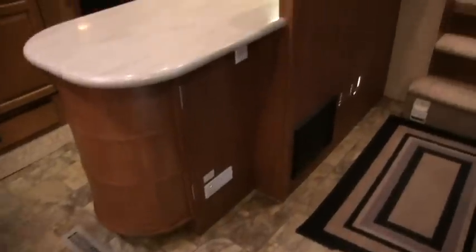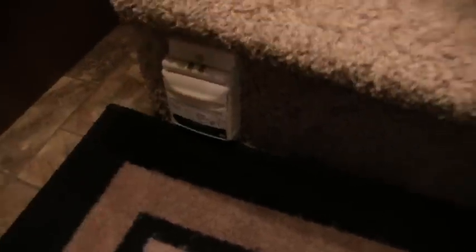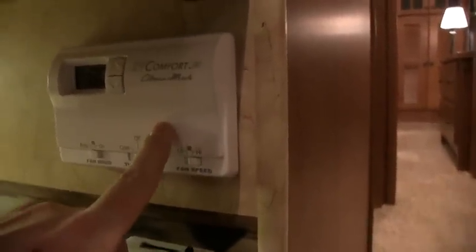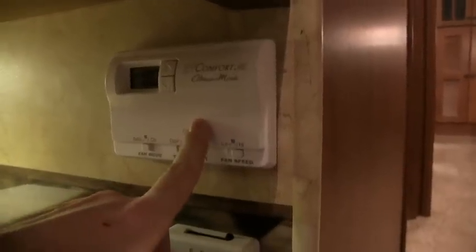There's a fantastic vent fan — got to have one of those, definitely in the kitchen. You do have a central vac system here — it's a Dirt Devil. Here's your thermostat controls, mostly for your air conditioner in the living room, which is a 15,000 BTU ducted AC unit. And this is where you can also control your heat and your furnace.